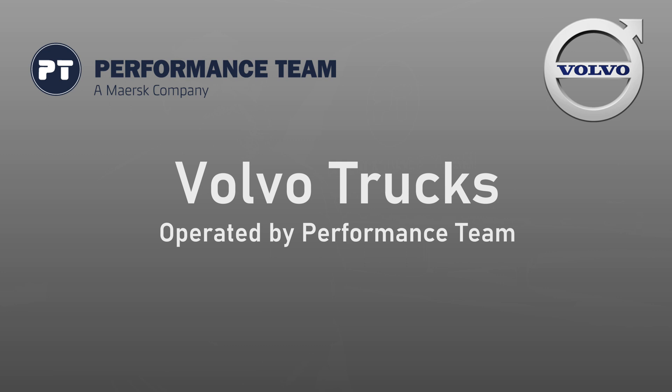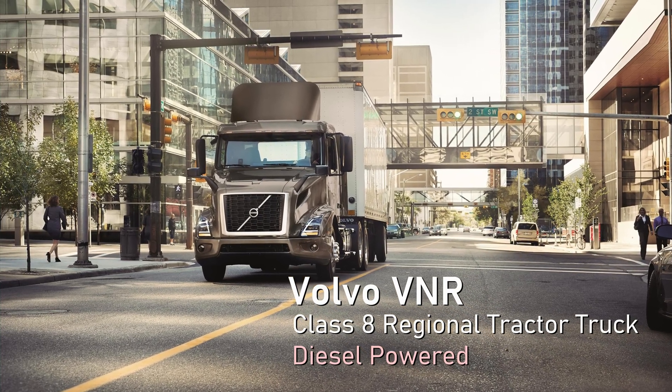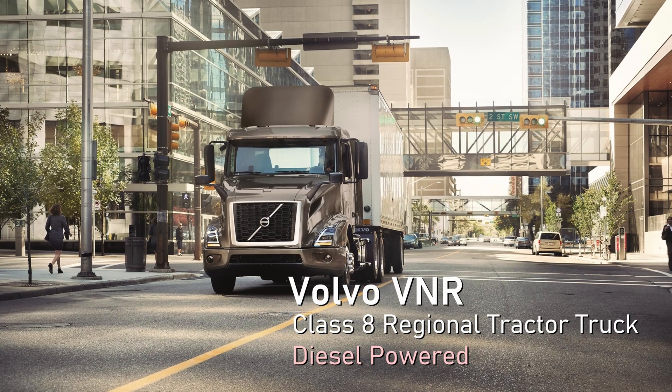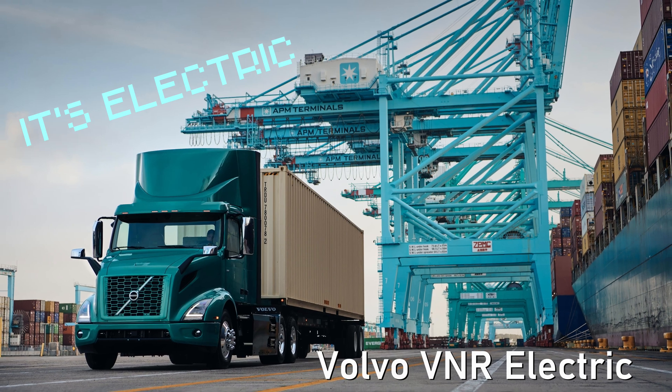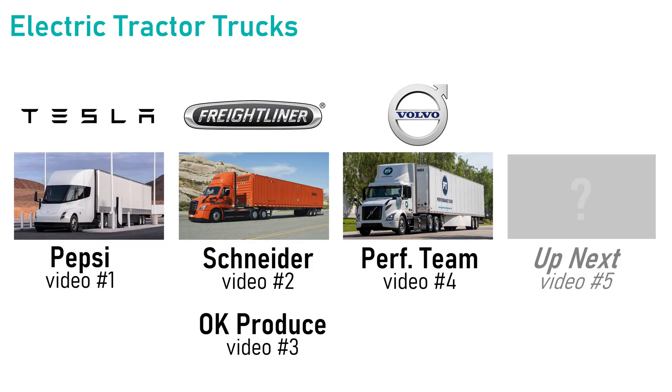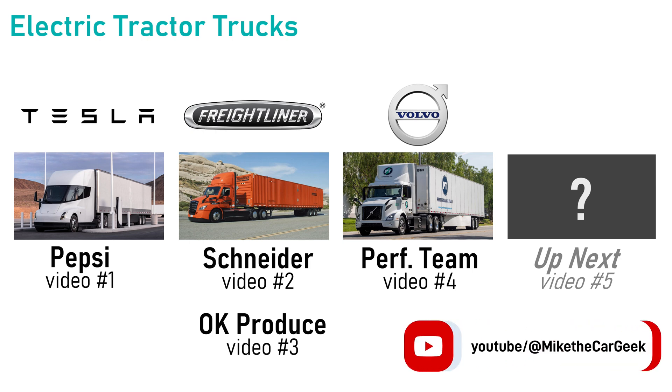What kind of trucks? Glad you asked. Volvo makes the VNR, which is a popular regional hauling Class 8 tractor. Like Freightliner, they now also offer an electric version of this popular diesel truck. The next video after this will feature yet another brand of truck, so hit that like and subscribe button to make sure you get that video.